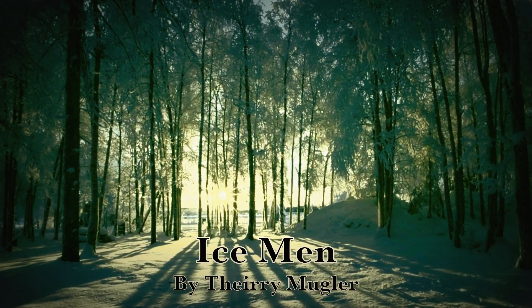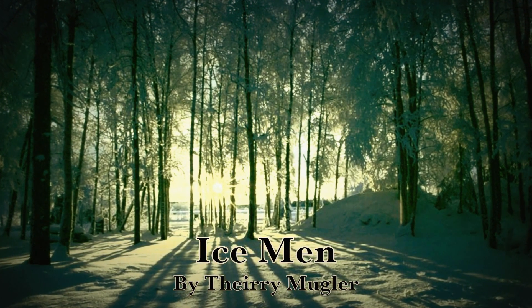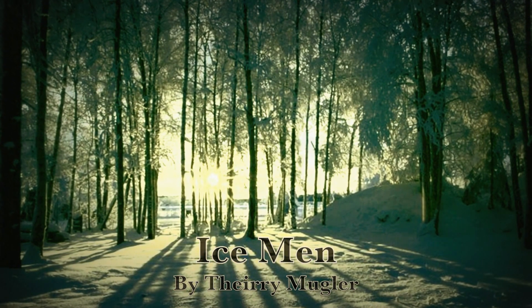For review today, we have a perfume by the house of Thierry Mugler, and it's called Ice Men. This particular perfume, directed towards men, was released in the year 2007, and the perfumer behind it is Jacques Cavallier.